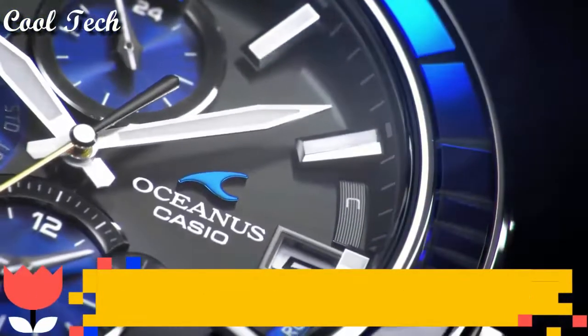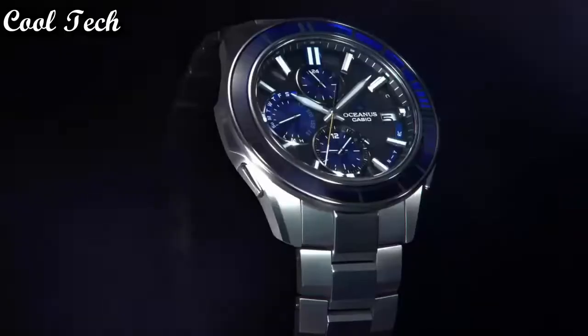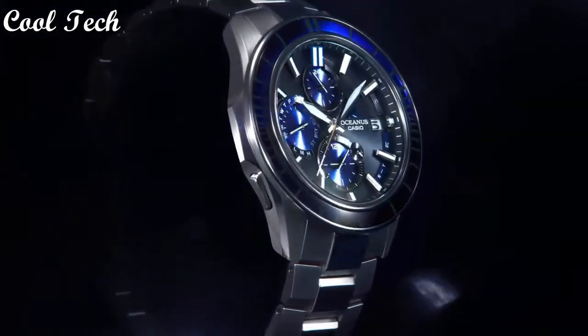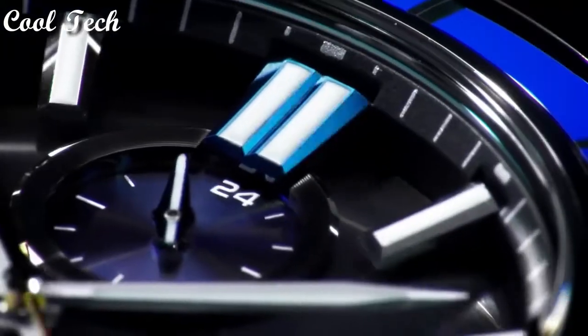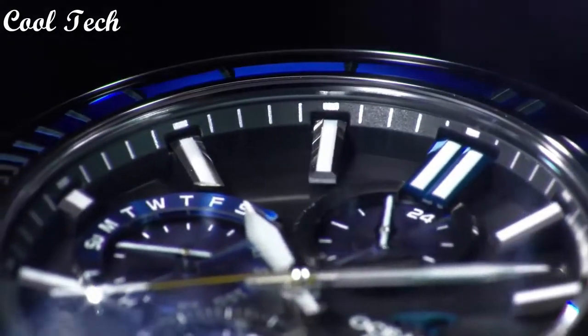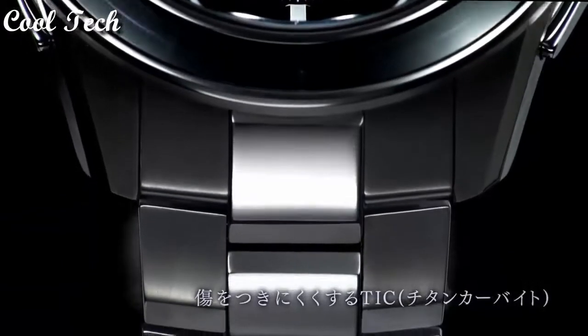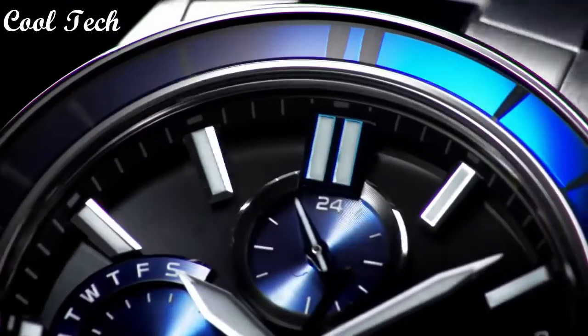Top two. Band material: titanium. Style: luxury, casual, dress, formal. Dial color: blue, black. Watch shape: round.